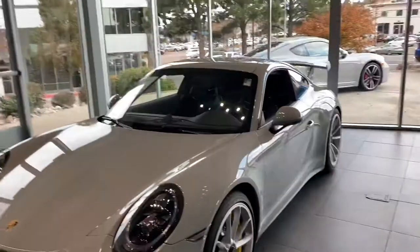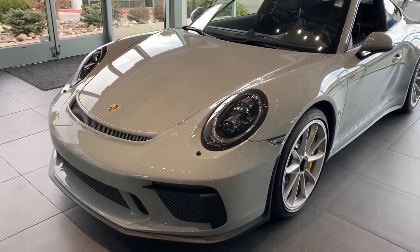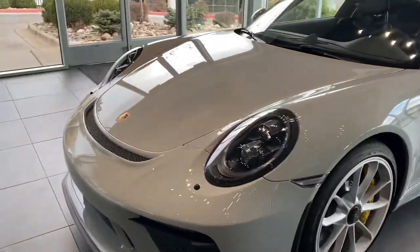Hey Edgar, this is James with Porsche Colorado Springs. Just wanted to show you the GT3 2018 like you're here in person. Figured this was a little easier than sending you a whole bunch of pictures so you can see outside and inside, like you're here in person.